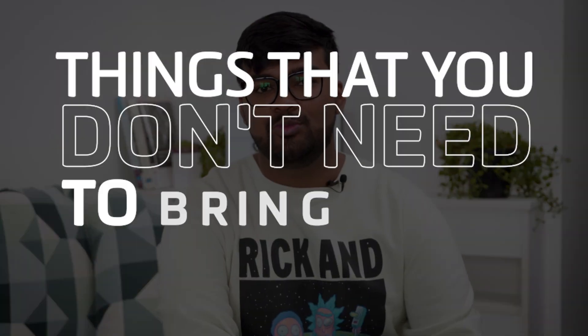Hey, my name is Vaibhav Kashyap. I'm an international student at Deakin University, Burwood, and I live at Deakin Res. Here are the things that you don't need to bring when you live at Res.